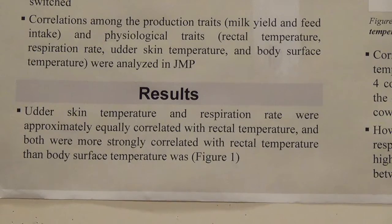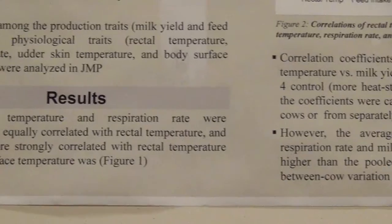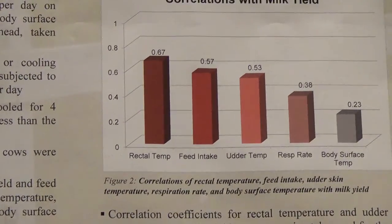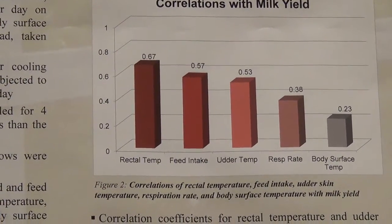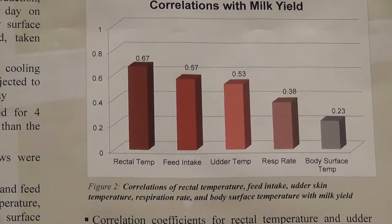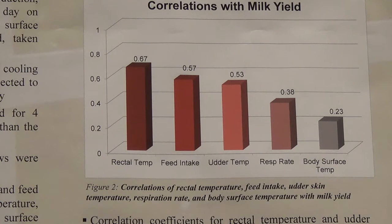The results show that udder skin temperature and respiration rate were approximately equally correlated with rectal temperature, and both were more strongly correlated with rectal temperature than body surface was. As shown in Figure 1, udder temperature had a correlation of 0.65, respiration rate 0.68, and body surface temperature 0.30 with rectal temperature. For this analysis, data from all eight cows was pooled and the correlation was run between udder temperature, respiration rate, body surface temperature, and rectal temperature.